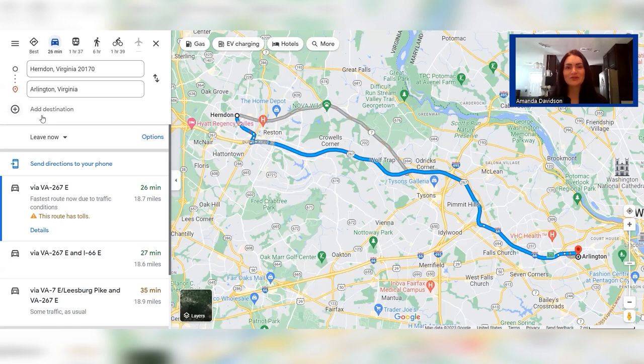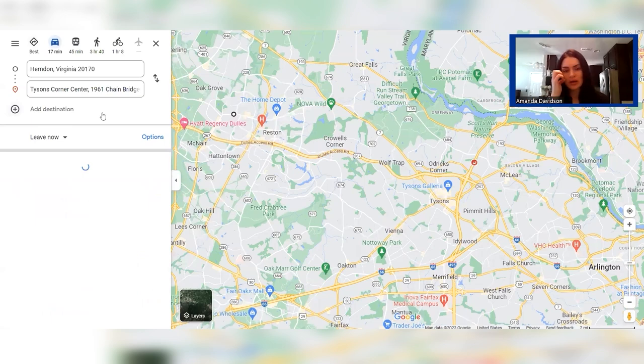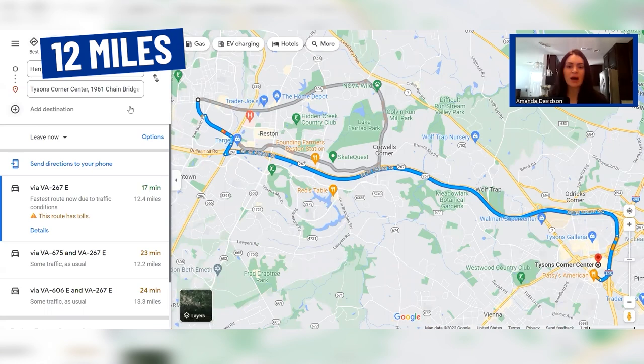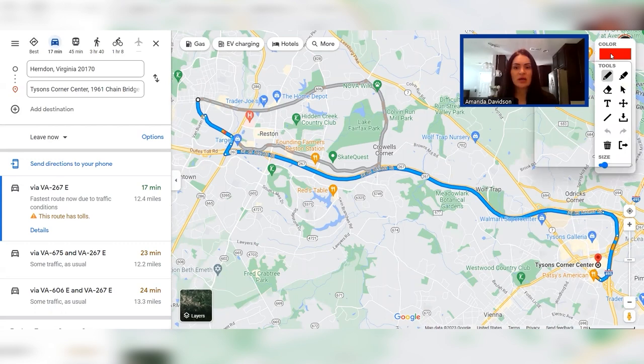Next, we're going to look at Tyson's Corner, and Tyson's is very close to Herndon. If you're living in Herndon and heading into Tyson's, you're looking at about 20 minutes and just a little over 12 miles. This is showing you if you're traveling on the toll road, but if you want to avoid the tolls, you could come in right on Route 7, which will take you right through the heart of Tyson's Corner.